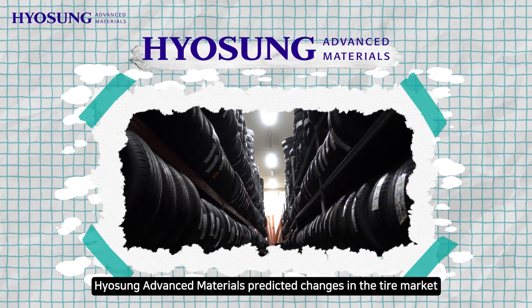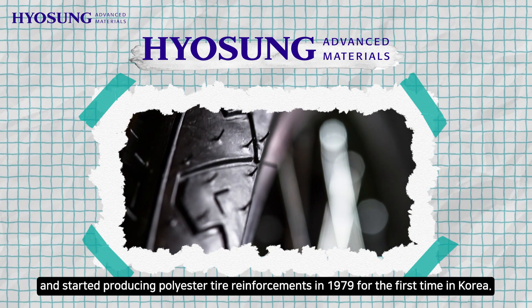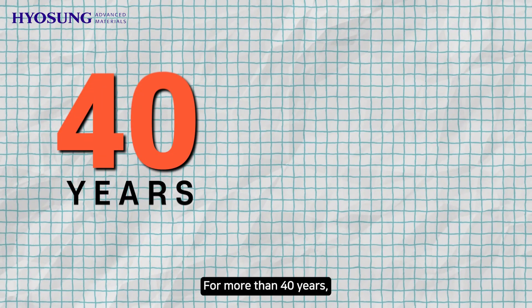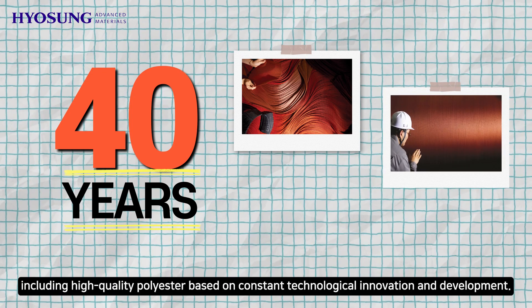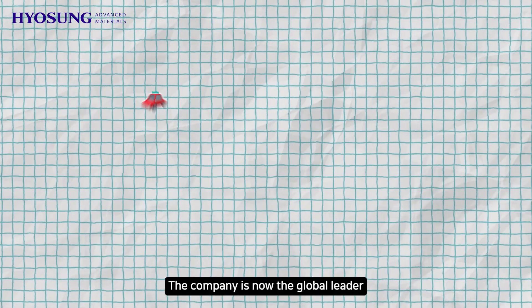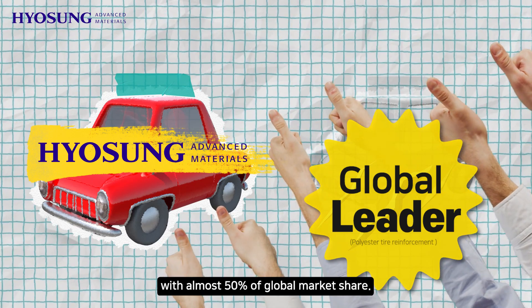Hyosung Advanced Materials predicted changes in the tire market and started producing polyester tire reinforcements in 1979, for the first time in Korea. For more than 40 years, we have been producing various tire reinforcements, including high-quality polyester, based on constant technological innovation and development. The company is now the global leader with almost 50% of global market share.